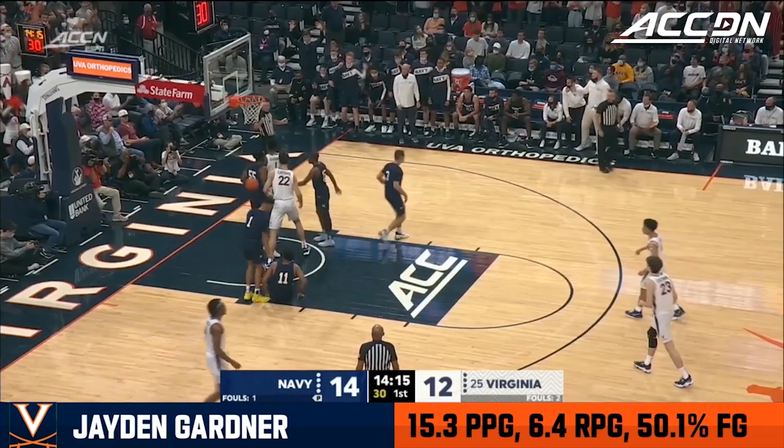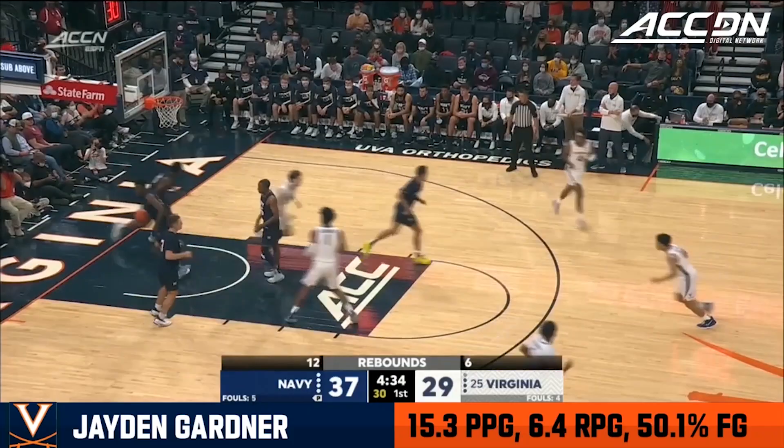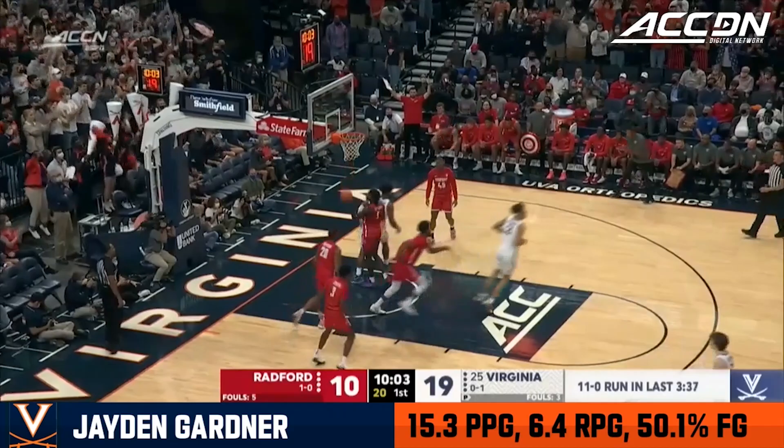Gardner's got a chance at three. That was a concern for Navy coming in — Navy out-rebounding Virginia in this game. Gardner scores, driving on Njoki. Gardner working against Rayshon Williams. Missed it again, somehow finds it again.